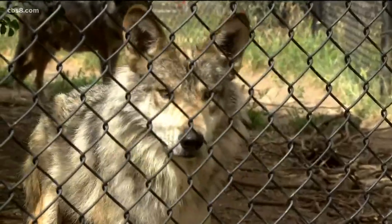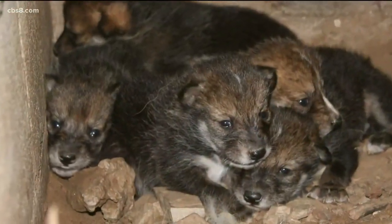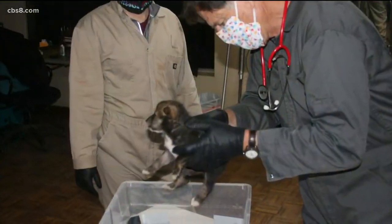The Mexican Gray Wolf is critically endangered. This breeding season we had one breeding pair, Frida and Phoenix, and they gave birth to eight puppies about two weeks ago. Four of those puppies actually had the chance, at 14 days old, to be fostered out into a wild wolf pack.